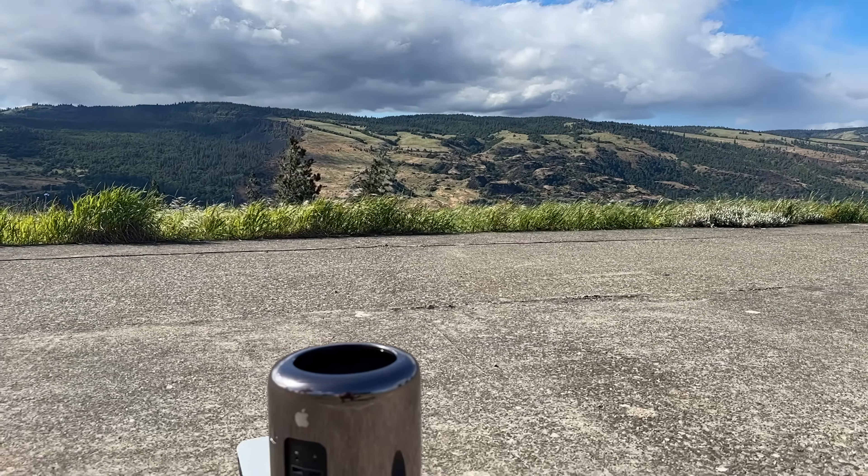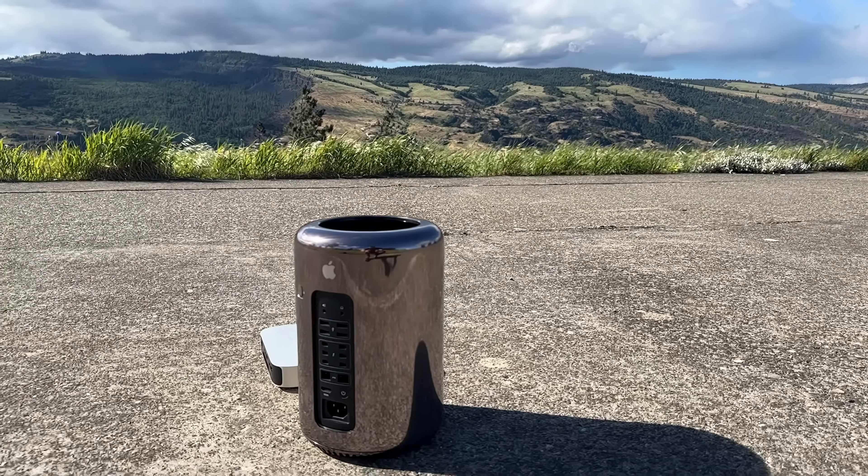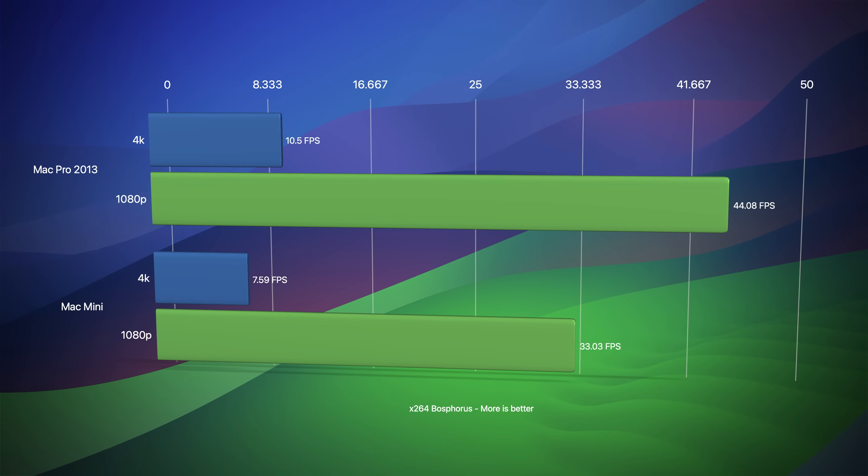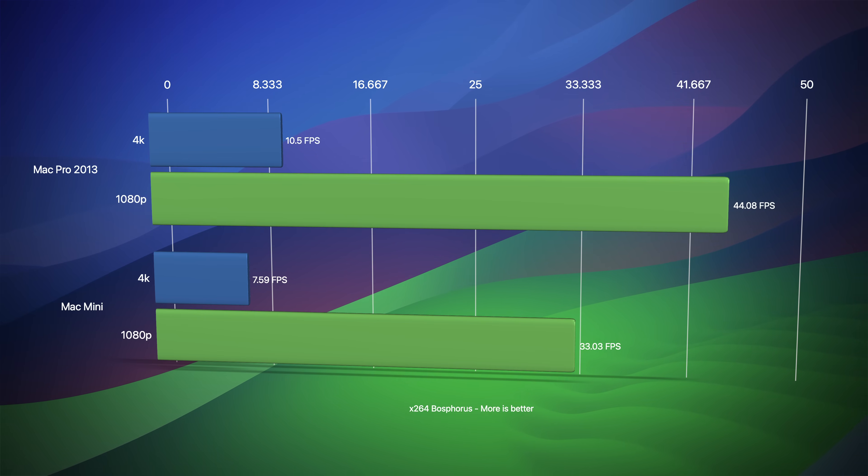There are use cases where the Mac Pro 2013 has value, like running x86 legacy software. I used the x264 encoder, and the test was x86 only — the Mac Pro 2013 clearly bests the Mac Mini, so that's something to keep in mind.